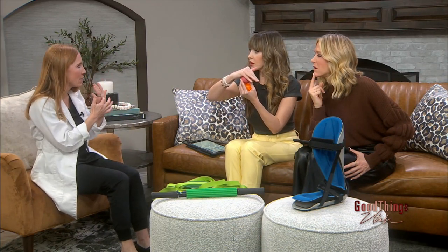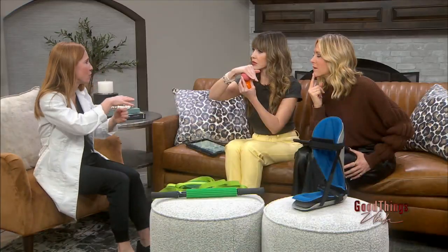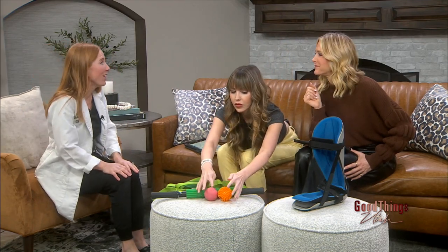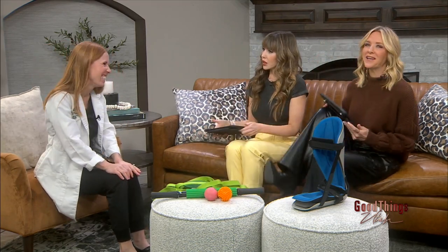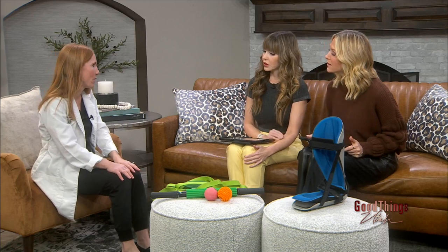We've got all these little tiny muscles between our foot called intrinsic muscles, and they're really hard to stretch unless you just kind of let the foot form around the ball and stretch around it. Who needs these stretches? Everyone — people who wear high heels, people who don't wear high heels, people who walk a ton, and runners. Anyone can stretch.